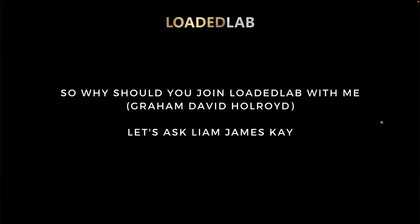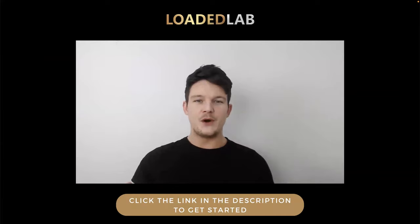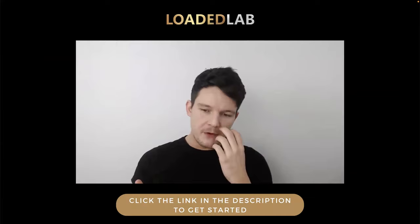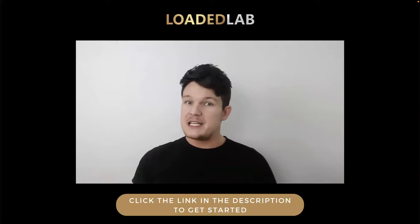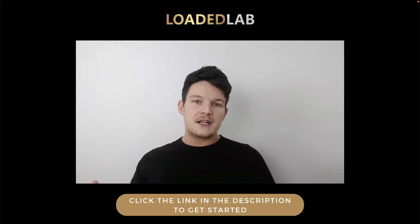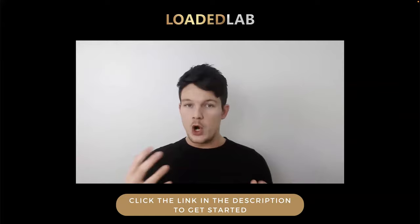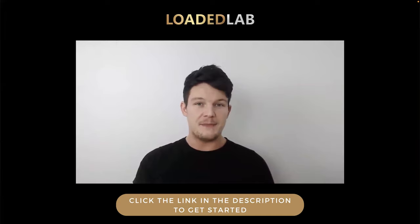So the question is, why should you join Loaded Lab with me, Graham David Holroyd? Let's ask Liam James K himself. Hey everyone, it's Liam James K here. I just wanted to do a quick testimonial and shout out to an amazing affiliate marketer and coach called Graham Holroyd. I came across Graham about three months ago and since then I've been following him — he's been doing some amazing work in the industry. Not only is he a great affiliate marketer, but he's actually been coaching a lot of people and has a Facebook group going. He's starting to build a massive team that he's coaching and helping with affiliate marketing. If you've got the opportunity to work with him, grab it with both hands — he's a great guy and he knows exactly what he's talking about.